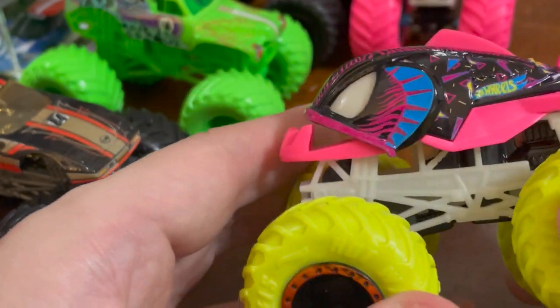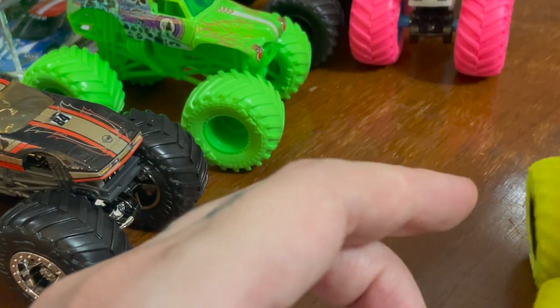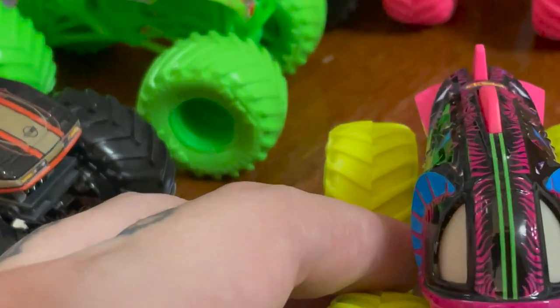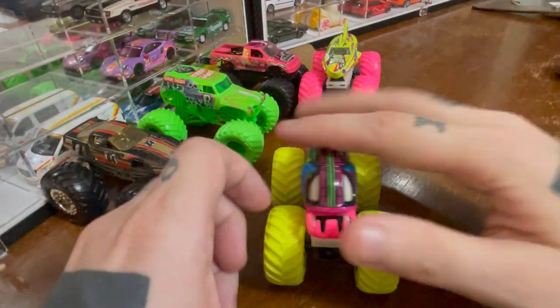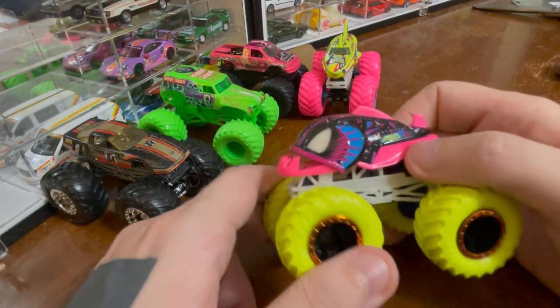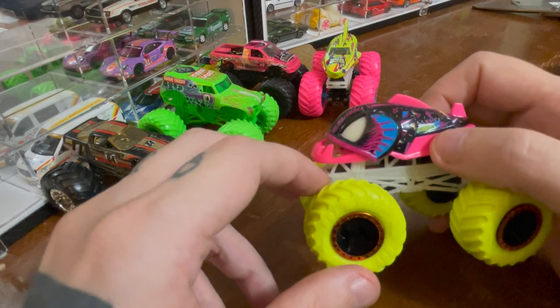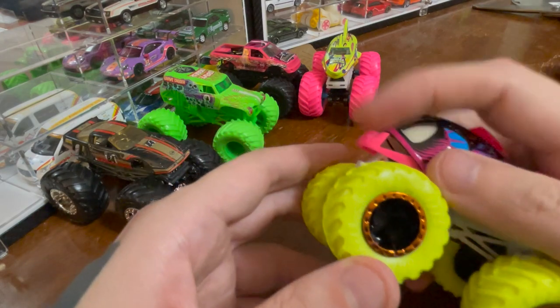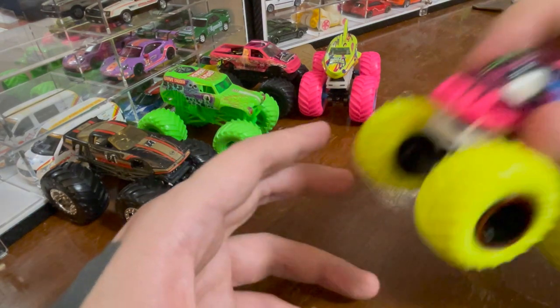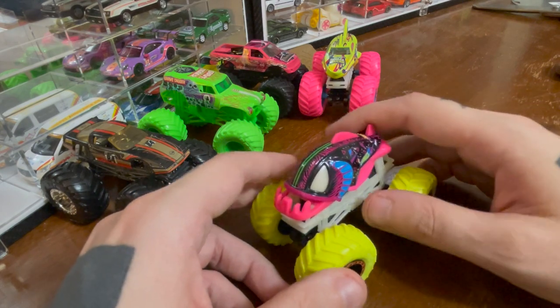Hot Wheels monster trucks — it's got the cool everything. Yellow wheels, I like them. It's got the hot pink on its bod. Yeah, that's how I talk — I say bod. I assume these eyes glow. They glow. I checked by just jamming it into my face.